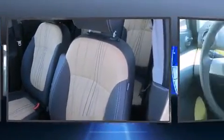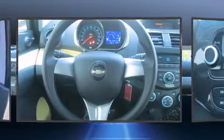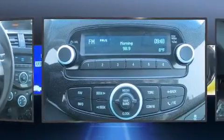Chevrolet prioritized fit and finish as evidenced by a trip computer, an outside temperature display, fully automatic headlights, and a split folding rear seat.